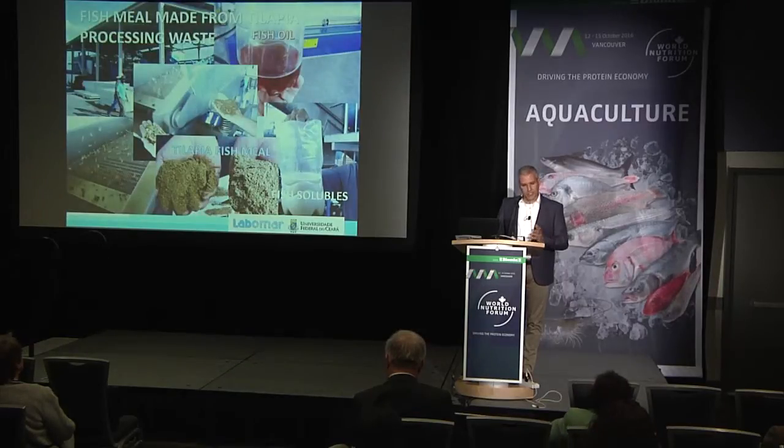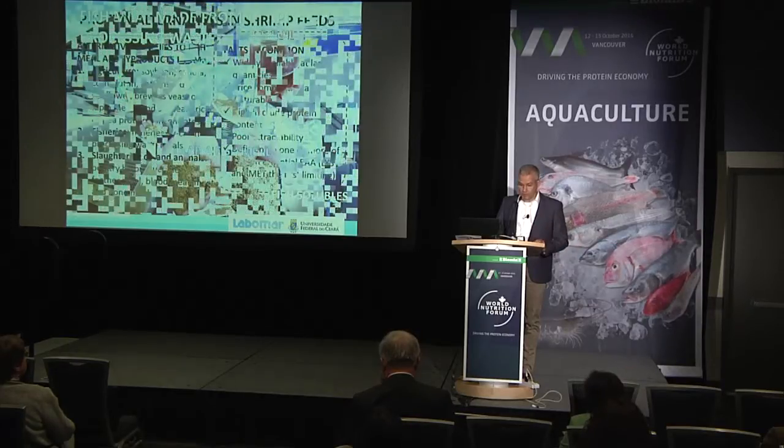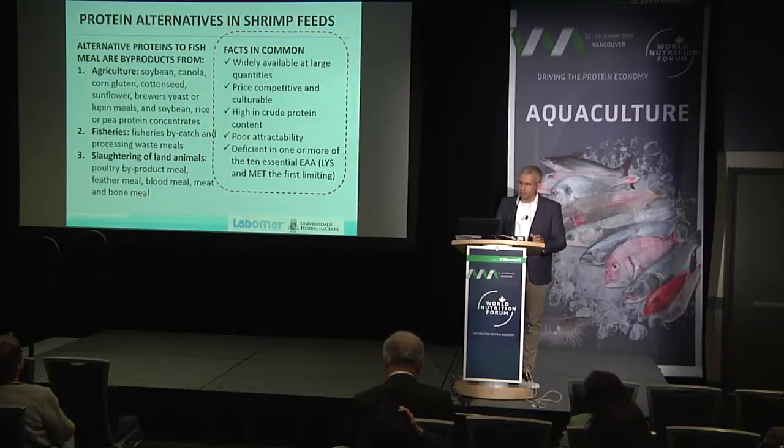This is a fish meal plant in the northeastern part of Brazil — a farm that produces tilapia, and it basically processes all the waste to make two different types of fish meal: a high-protein and a low-protein fish meal. It also produces oil, and this has been used in shrimp feeds in Brazil for more than five years. But what are the consequences of using these alternative proteins? They are not like fish meal — there is nothing like fish meal. We cannot replace fish meal with a single ingredient.